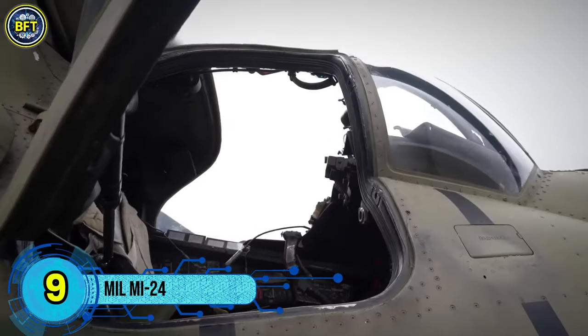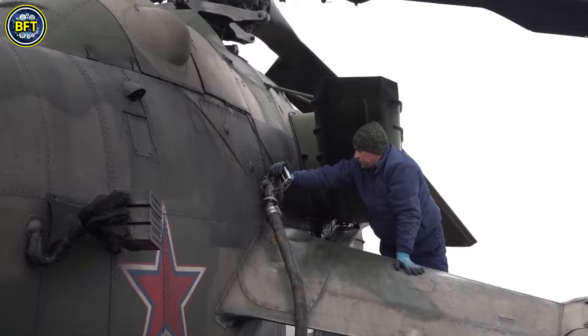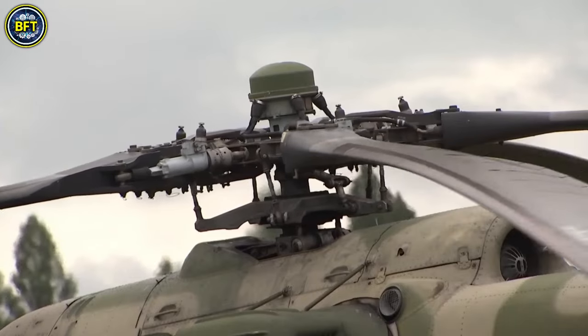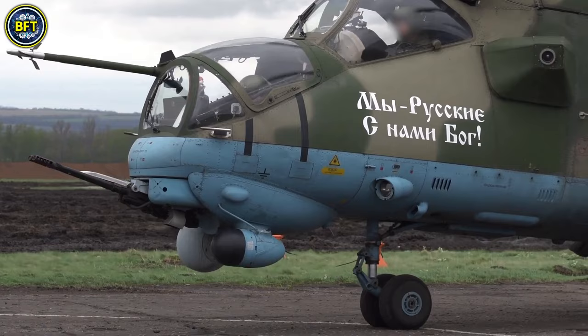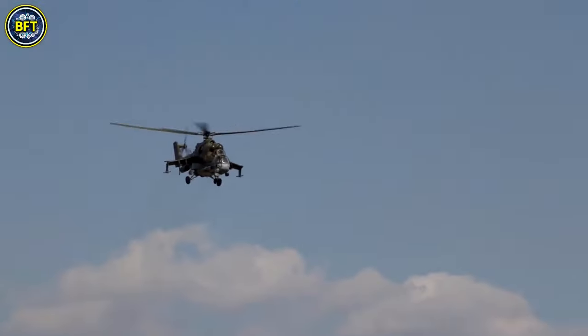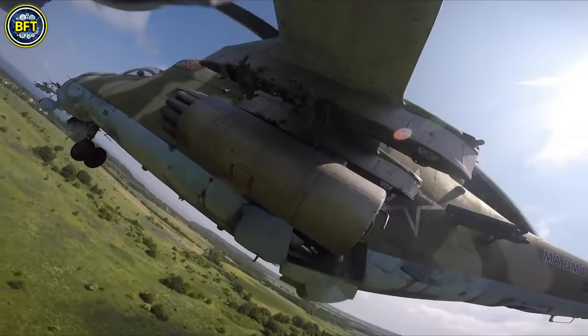Number 9. The Mi-24, often referred to by its NATO reporting name Hind, is a Soviet-designed helicopter that emerged in the 1970s as a groundbreaking addition to military aviation. Known for its formidable appearance and heavy firepower, the Mi-24 was initially seen as a game-changer in helicopter design.